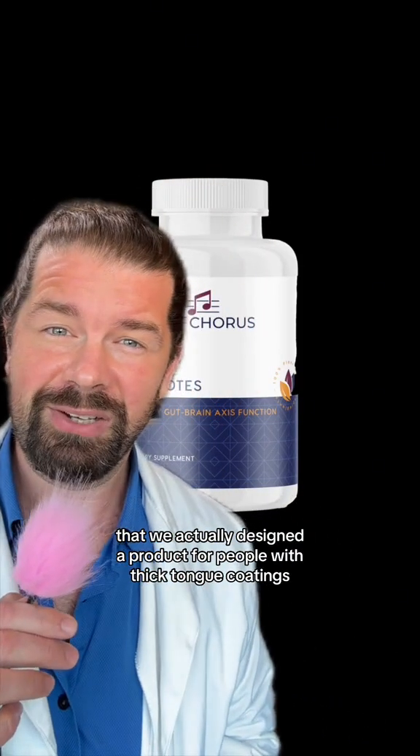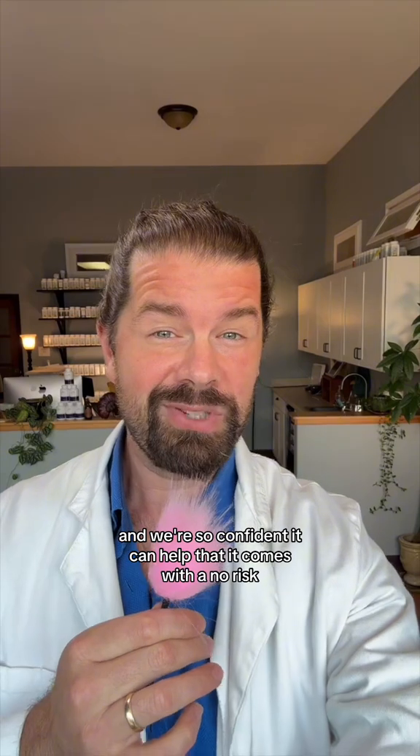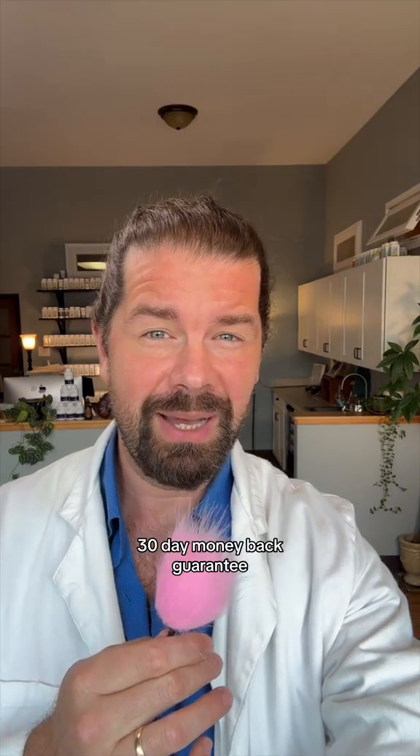So much so that we actually designed a product for people with thick tongue coatings and digestive problems, and we're so confident it can help that it comes with a no-risk 30-day money-back guarantee.